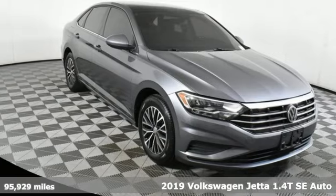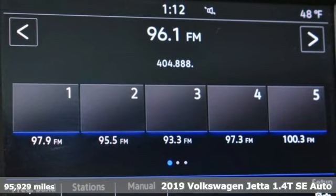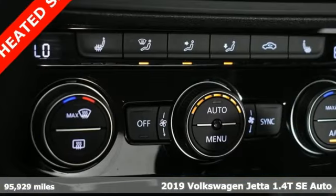It's a 2019 Volkswagen Jetta. German engineered style, performance, and precision come together to create the perfect compact sedan.